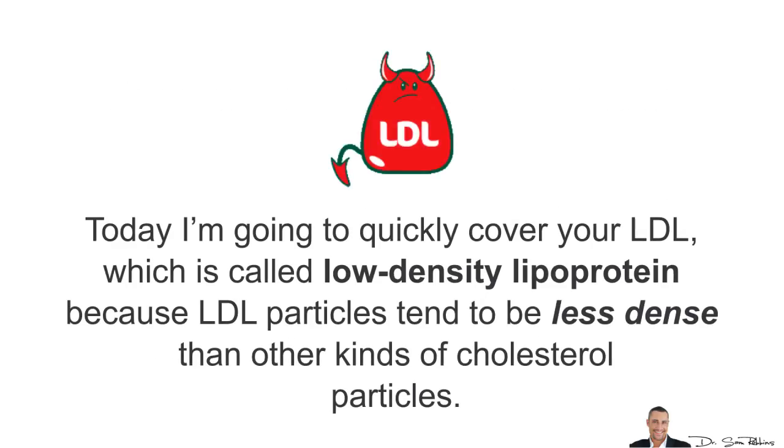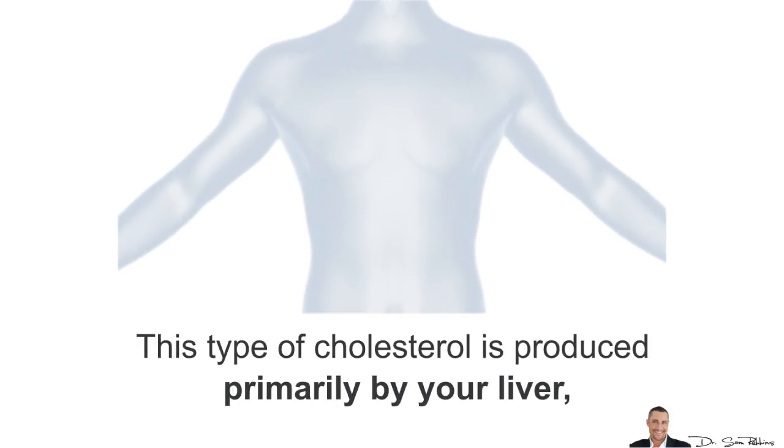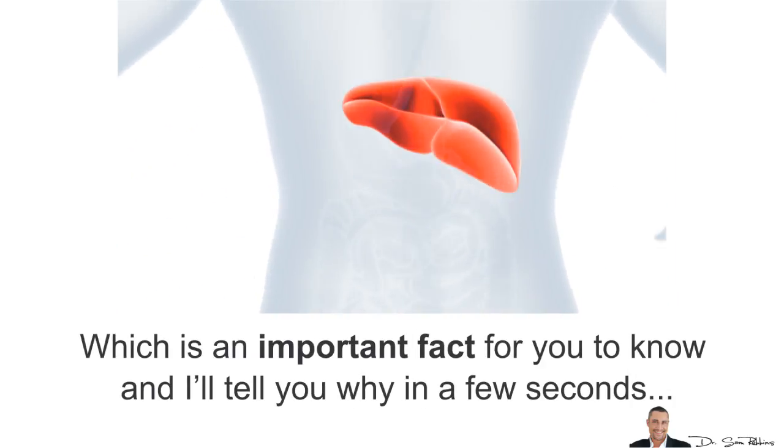Today I'm going to quickly cover your LDL, which is called the low density lipoprotein. The LDL particles tend to be less dense than other kinds of cholesterol, and this type of cholesterol is produced primarily by your liver — which is an important fact to know, and I'll tell you why in a few seconds.